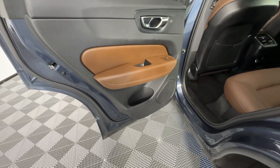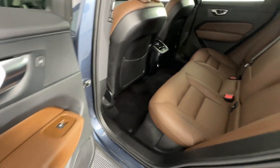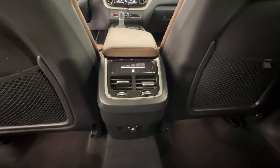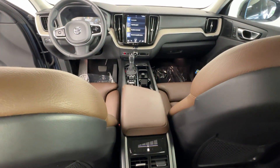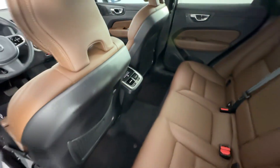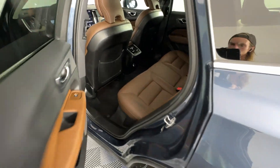Crisp, clean lines and quiet confidence are yours in this superbly built XC60. See for yourself when you take it out for a test drive. Our professional staff looks forward to giving you excellent service. Thank you.